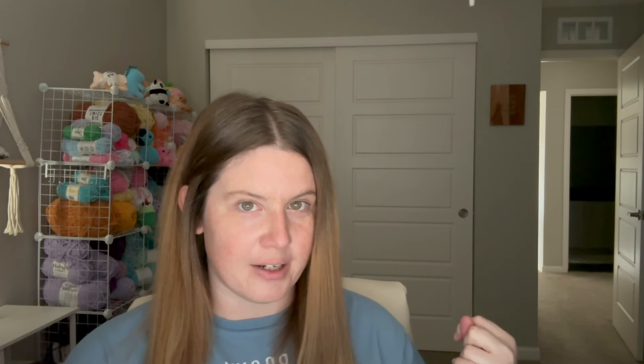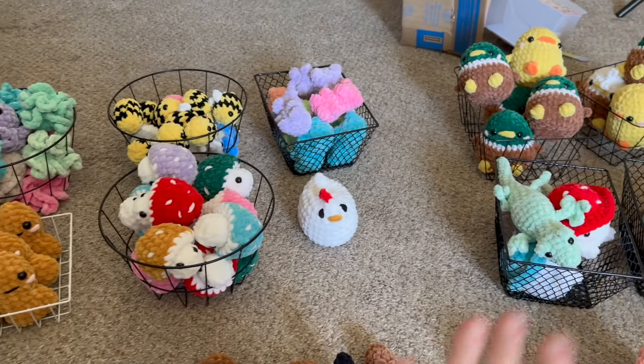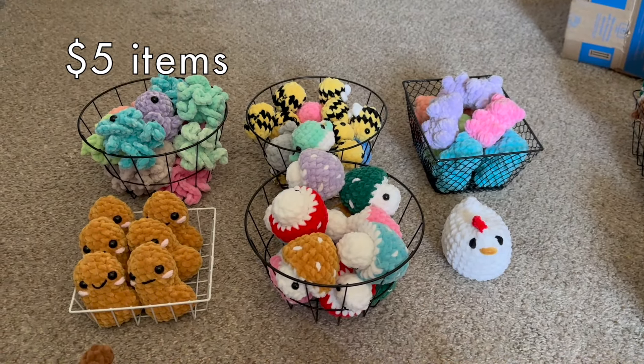Before I talk about the actual show though, I'm gonna go over my inventory and the prices because I did update some prices. If you want to skip to the actual results of the show, I'll put the timestamp down on the screen. For this show I'm gonna do a $5 section and a $10 section. So these are all my $5 items.